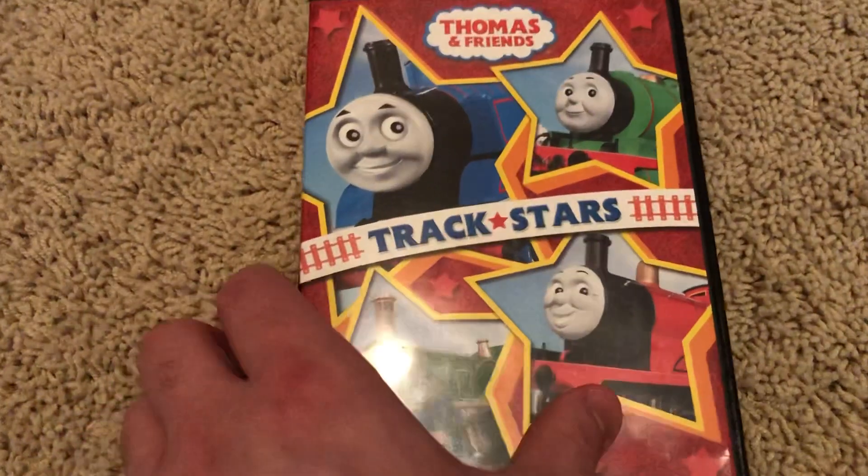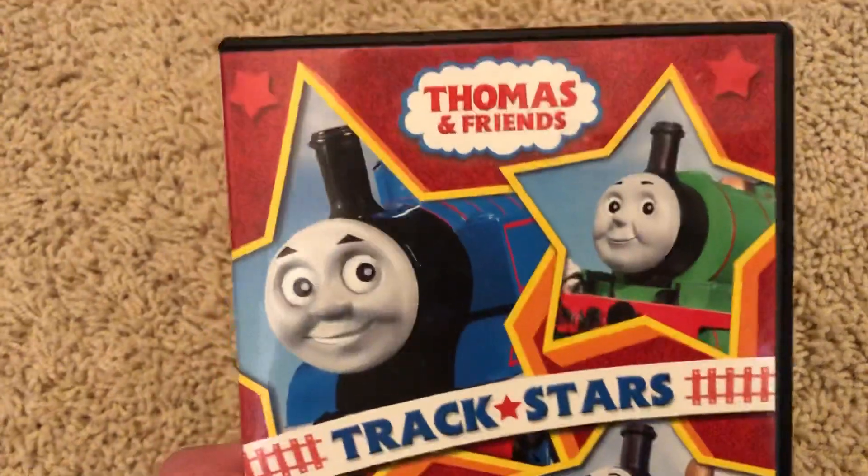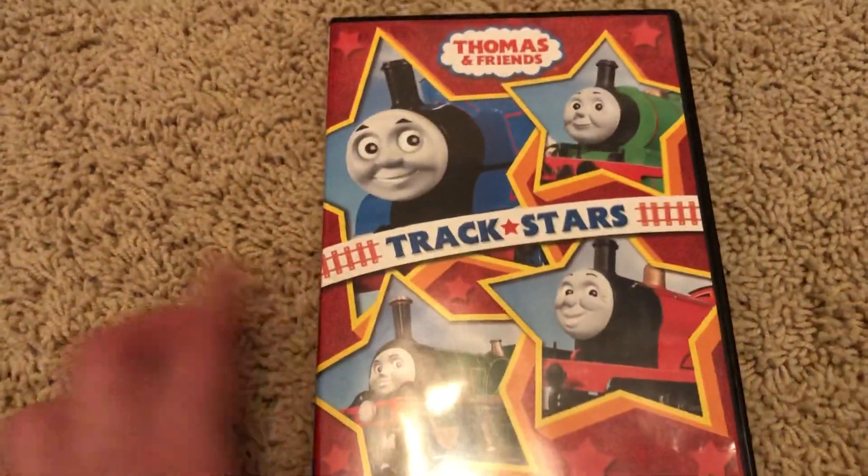This has been my DVD supplemental on TrackStars, the 2014 Universal Studios reprint. I'll see you all in the next video. Bye!